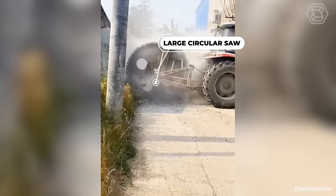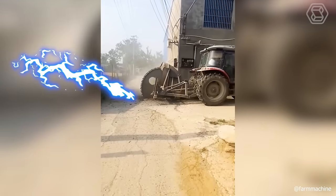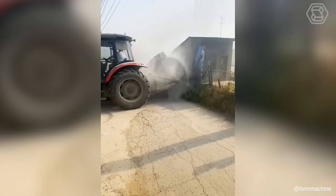A large circular saw mounted on a tractor can make a decent trench in concrete. A handy machine — a bit dusty, but effective.